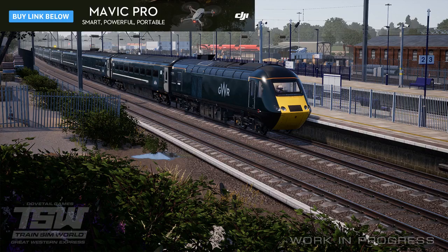The Great Western Express DLC is available on Steam now for an RRP of £15 after a generous 40% launch discount, or bundle together with the base Train Sim World CSX Heavy Haul for £34.38.